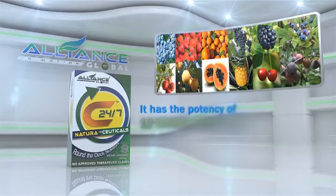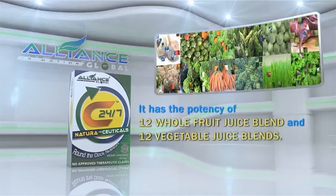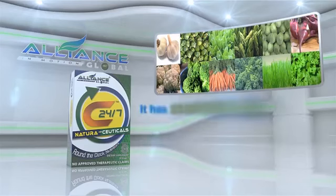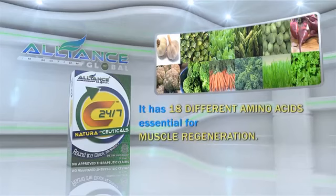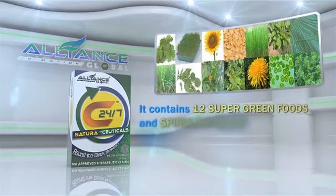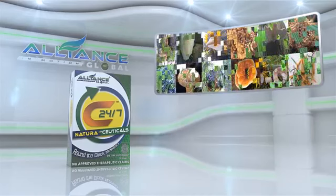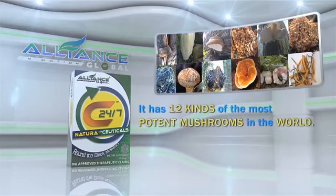It has the potency of 12 whole fruit juice blends and 12 vegetable juice blends. It has 18 different amino acids, essential for muscle regeneration. It contains 12 super green foods and spirulina blend, including chlorophyll. It has 12 kinds of the most potent mushrooms in the world.